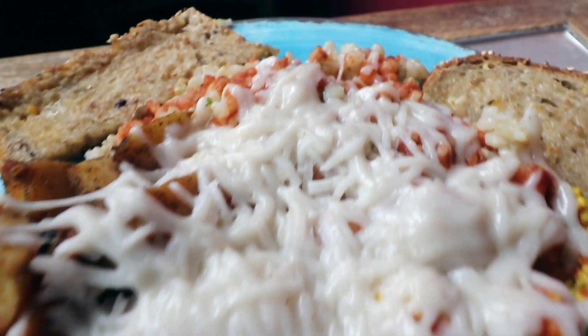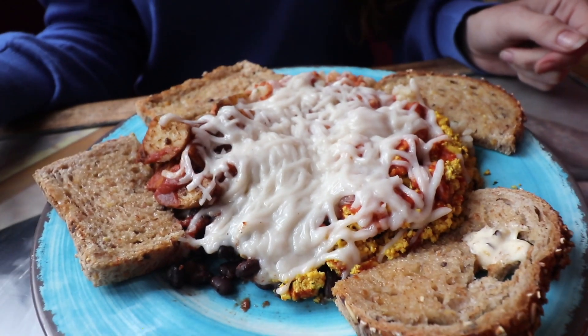I've got the vibe plate, which is tofu scramble, beans, potatoes, rice, toast, and vegan cheese. And you get, as you can see, a large portion.